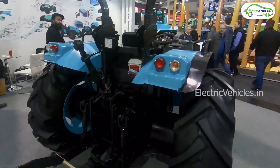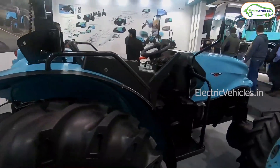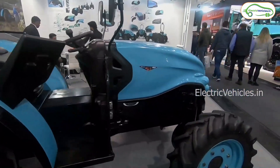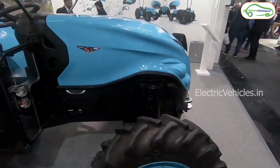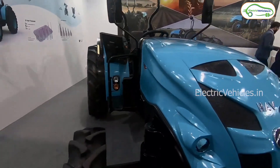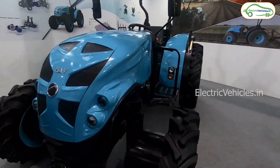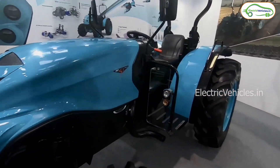The S1 series is powered by a diesel engine and has 45, 50, and 55 horsepower variants, along with S1 Plus models with 50 and 55 horsepower variants that feature AC cabins and many more industry-first features.